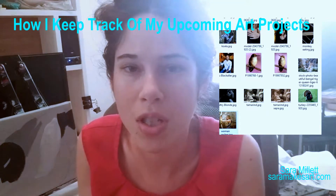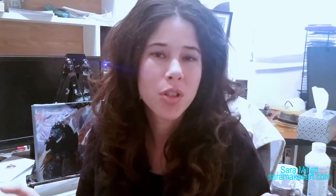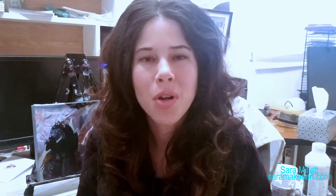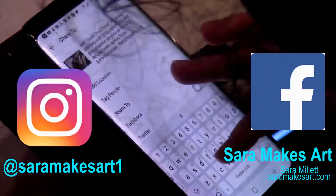I also have to keep track of the new projects that I'm going to be doing, and I talk about that in detail in this video. Of course, part of being an artist is promoting my art, so most days I usually post an in-progress pic to one of my social media platforms like Instagram or Facebook.